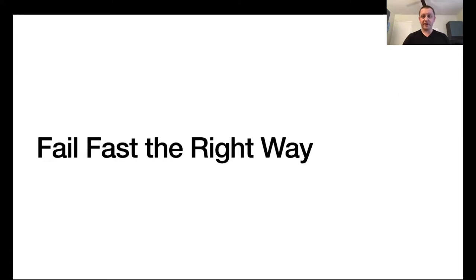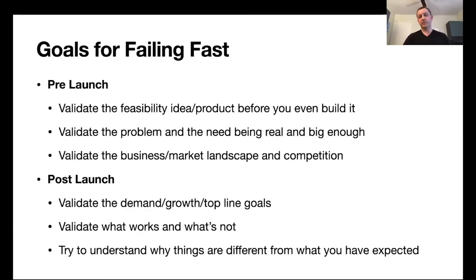So how do we fail fast the right way? Before discussing that, it's important to understand the goals for failing fast — and those goals are different depending on whether you're in the pre-launch or post-launch stage of your product or company.